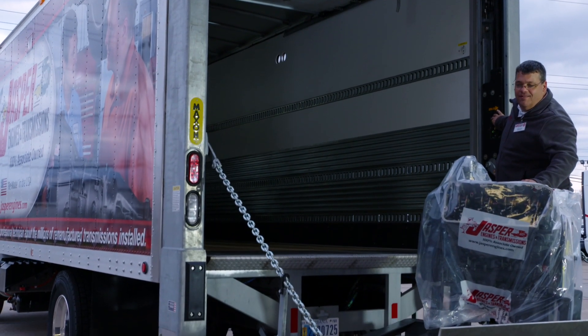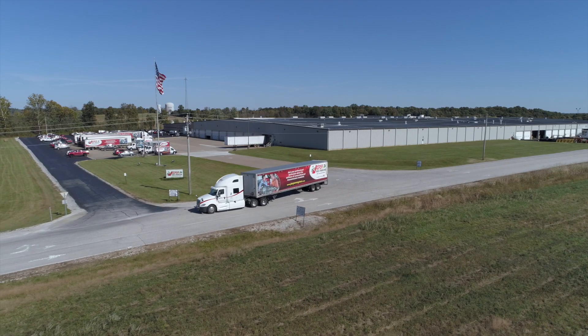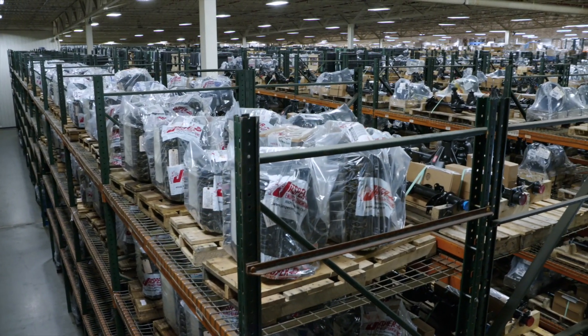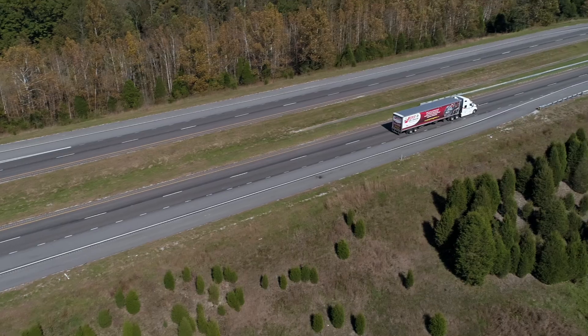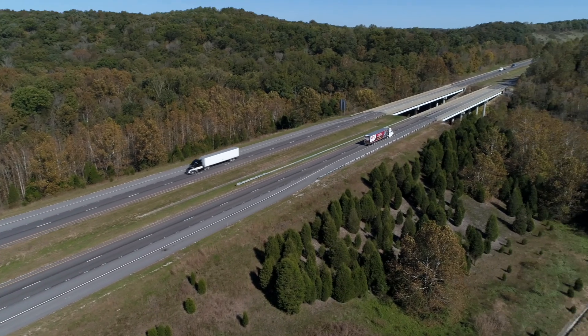We also assist you with everything from branch delivery to core pickup. The Jasper company-owned network of remanufacturing facilities, distribution centers, and branch locations ensures that your product arrives on time.